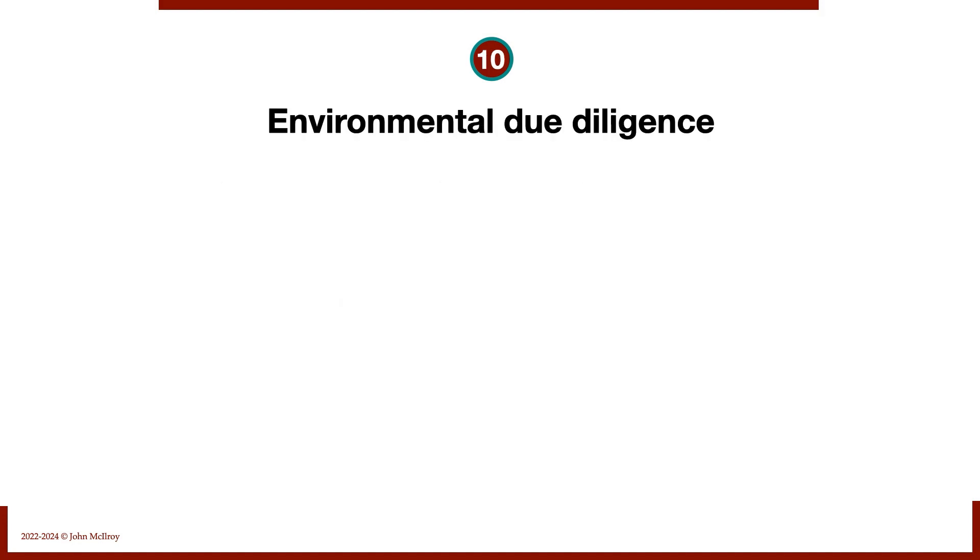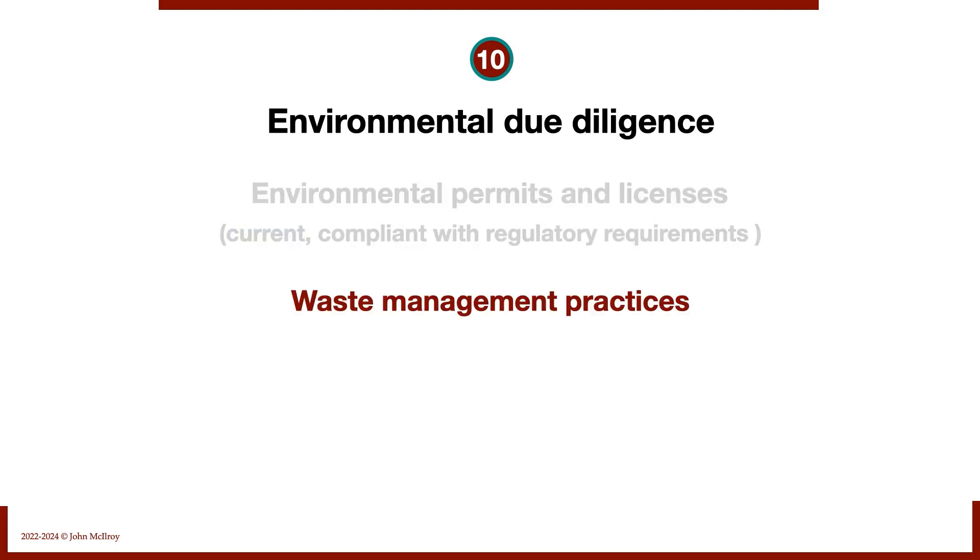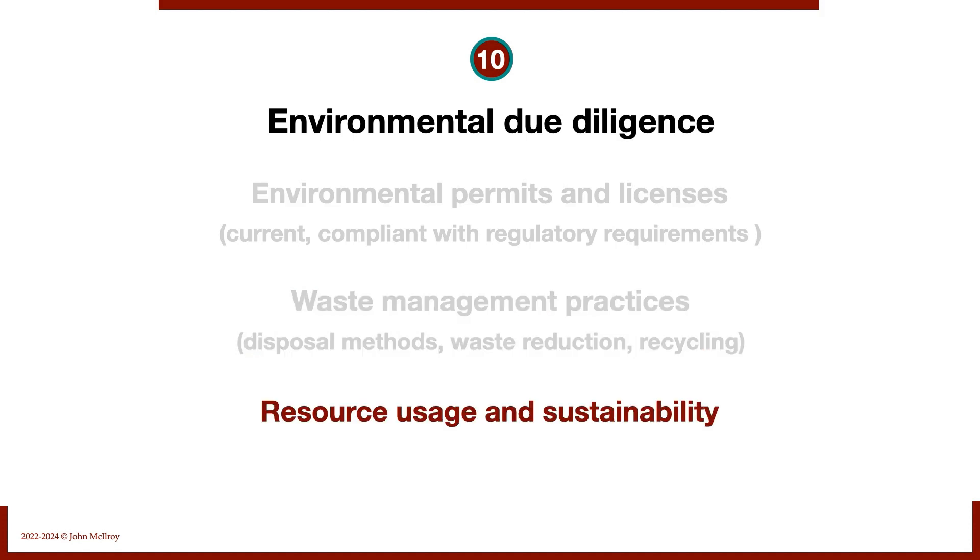Number ten: environmental due diligence. We look at environmental permits and licenses — are they current and compliant? We examine waste management practices, disposal methods, waste reduction, and recycling. We also assess resource usage and sustainability, including energy efficiency and water conservation, and whether either affects this business.